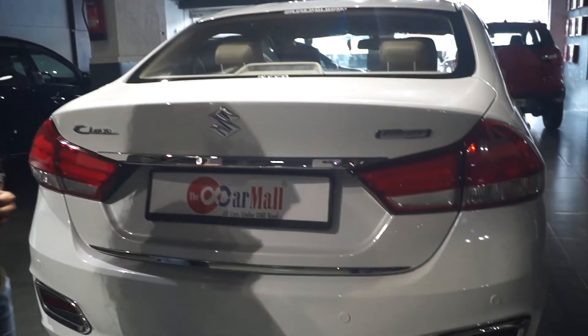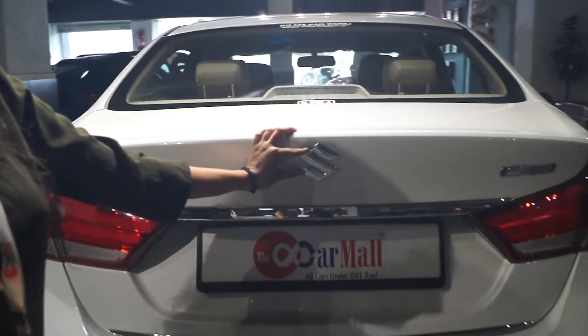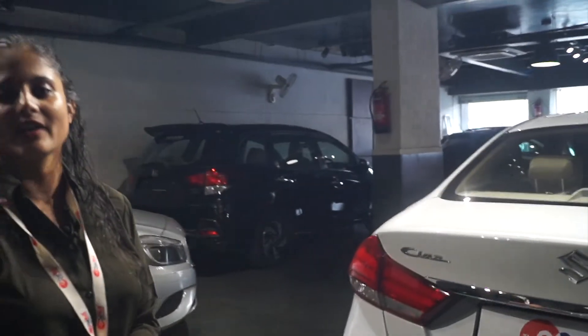Now looking at the back side, we are looking at the rear lights. There is also a chic chrome finish there. The rear has the Suzuki logo. You will also see a rear parking sensor and rear camera.